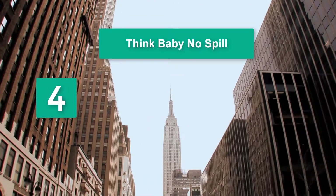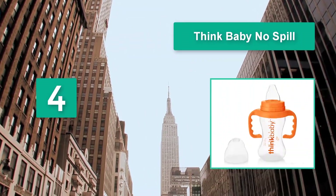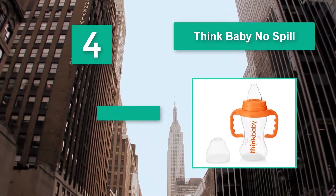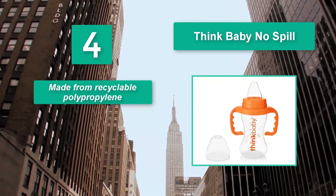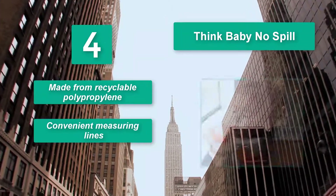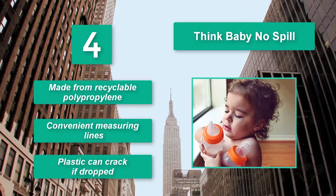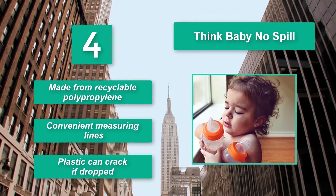Number four: Think Baby No Spill. The liquid won't dribble out even when held upside down, though it does require harder sucking. The Think Baby No Spill creates a smooth transition for training your toddler to drink from a cup without any mess. Made from recyclable polypropylene with convenient measuring lines, though the plastic can crack if dropped.